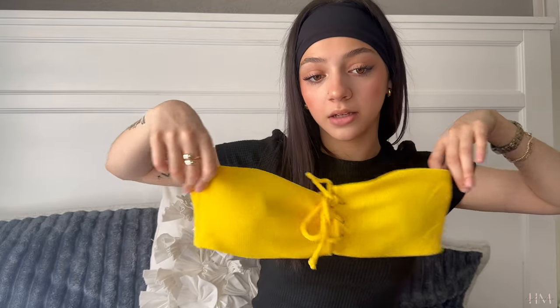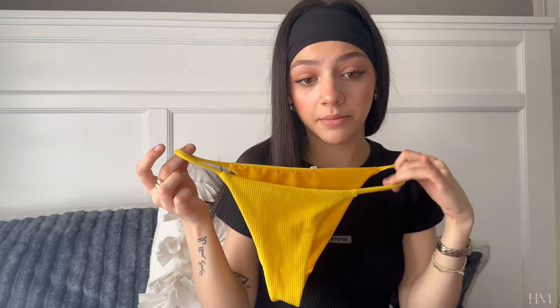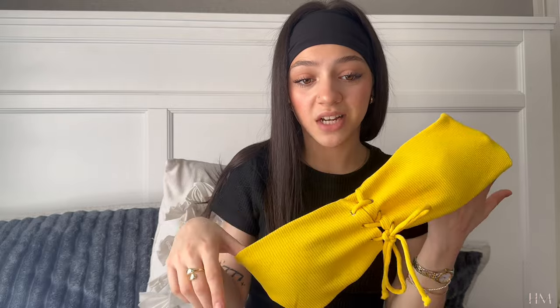Now we have another bandeau and this one is definitely gonna go. I either ordered the wrong size or got the wrong size, but it's just huge — it was always really big and would sag down and I hated how it looked. I never wore it, not once, and I know I'm not going to. I'm not a fan of this shade of yellow either. It doesn't even fit, so bye.